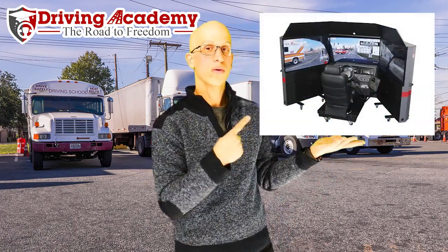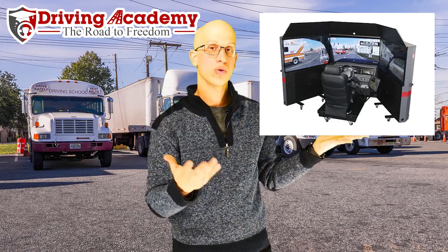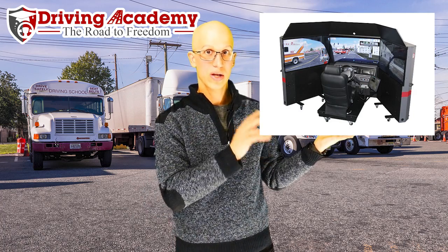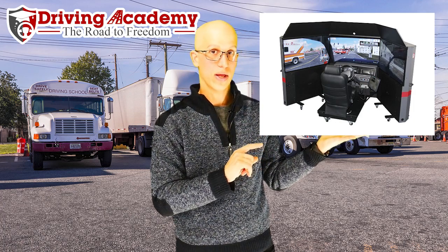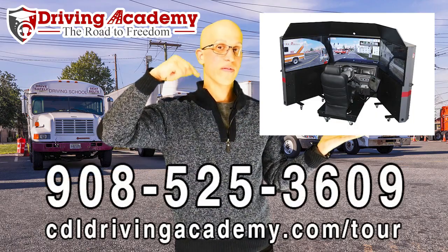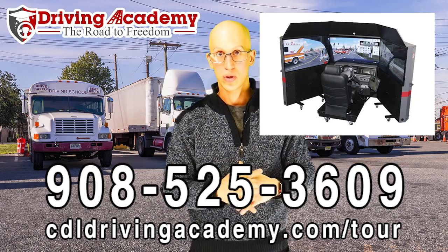If you need help, we have our own state-of-the-art driving simulator. This is where we can actually teach you how to shift properly before we ever put you on the road with real traffic. This simulator is one of the coolest things we have as part of our training, and we're one of the few schools in the country to actually offer that. For more information on how our simulator works, give us a call at 908-525-3609. It's included with all of our training programs, including hands-on training as well.